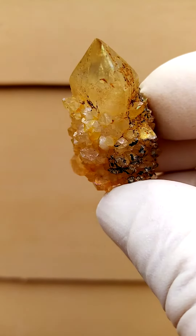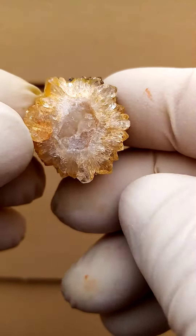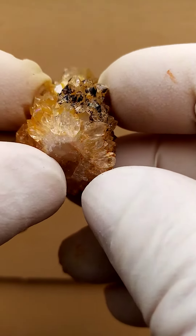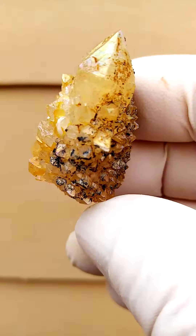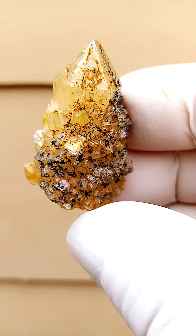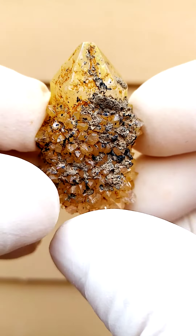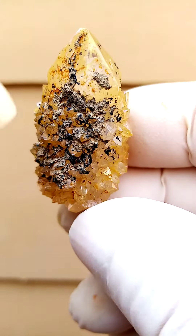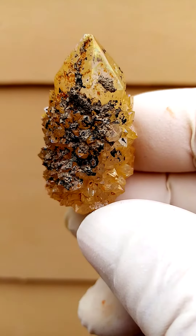Golden Healer Sunshine Spirit Quartz — very strange and typical to this deposit. It's a core quartz crystal surrounded by smaller ones, with a very thin, almost golden layer of hematite in oxidation combined with goethite coating. What you see here is a little overexposed, but that's pretty much how it appears.